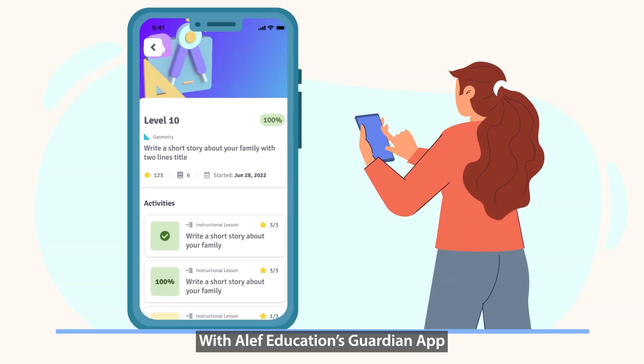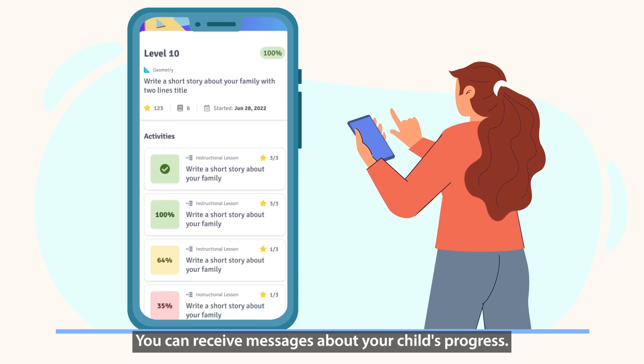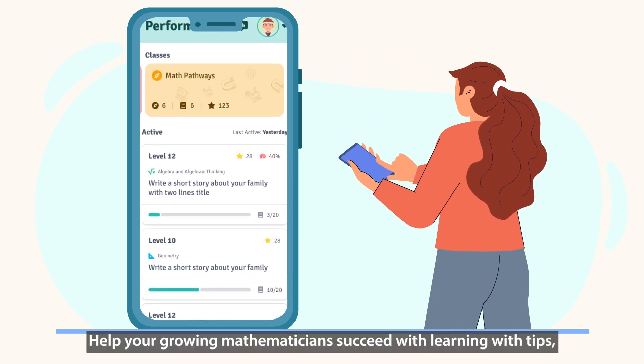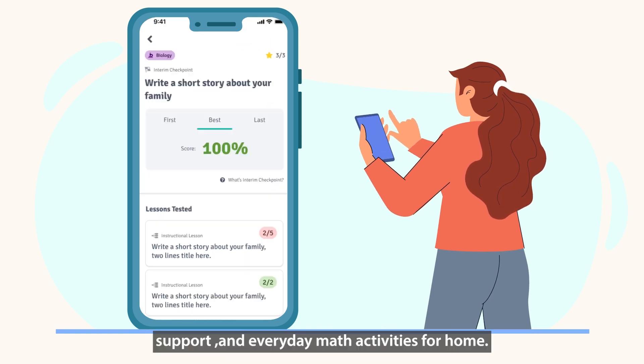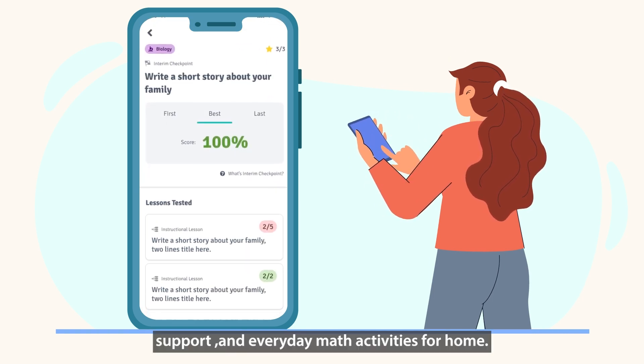With Aleph Education's Guardian App, you can receive messages about your child's progress. Help your growing mathematicians succeed with tips, support, and everyday math activities for home.